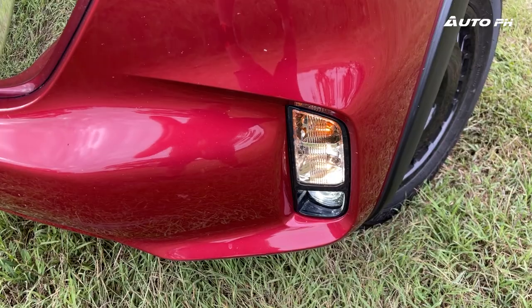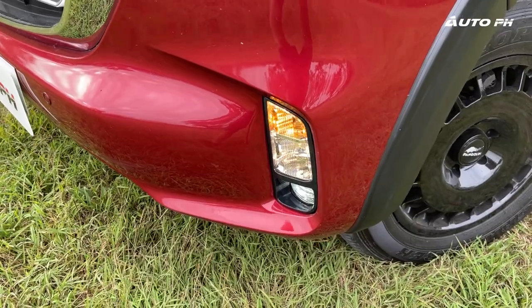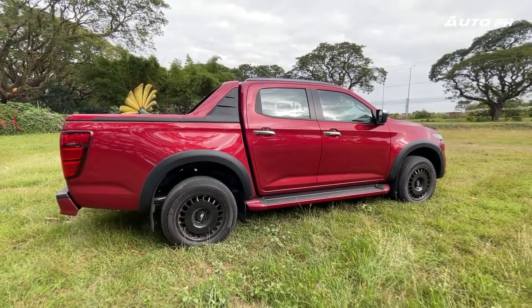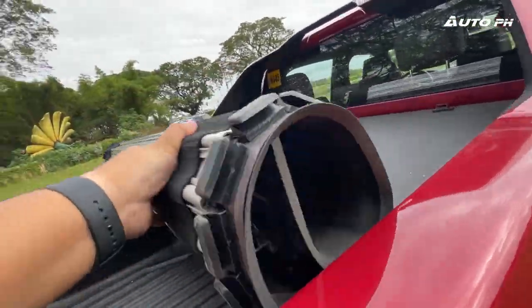It looks perfect matched with the LED headlights, daytime running lights, and LED fog lights. Those fog lights are on the bumper together with the turn signals and halogen DRLs. Ground clearance is set at 235 millimeters. Towards the back, the BT-50 was designed to load around a thousand kilograms.